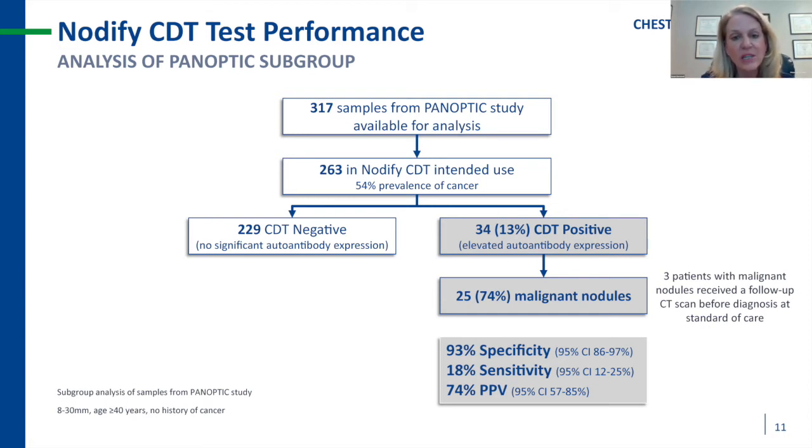Interestingly, three patients with malignant nodules actually received a follow-up CT scan before diagnosis as standard of care. If the CDT positive result had been available in practice, it may have led to a faster diagnosis — something I will highlight with a case study from my own practice.